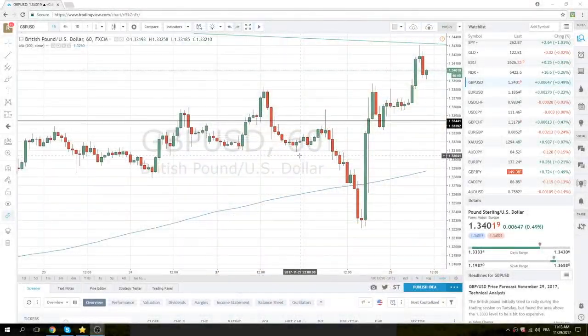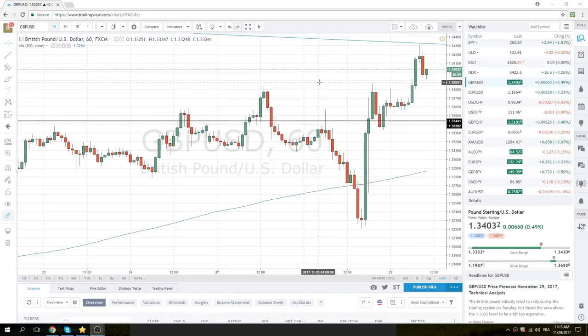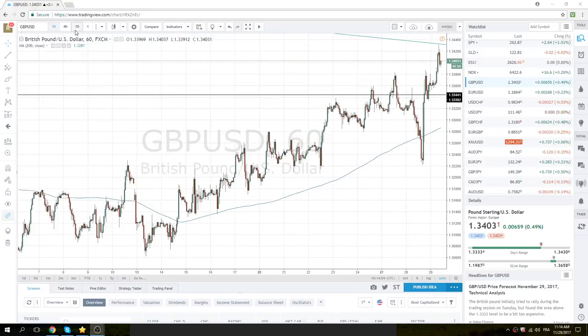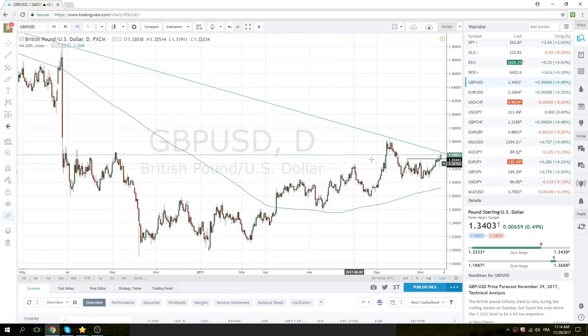Good morning North American Privateer FX fans. A squirrely little day in Europe here and for cable. It gave us what we wanted early on — breaking through the highs and printing all the way up to our magic trend line.